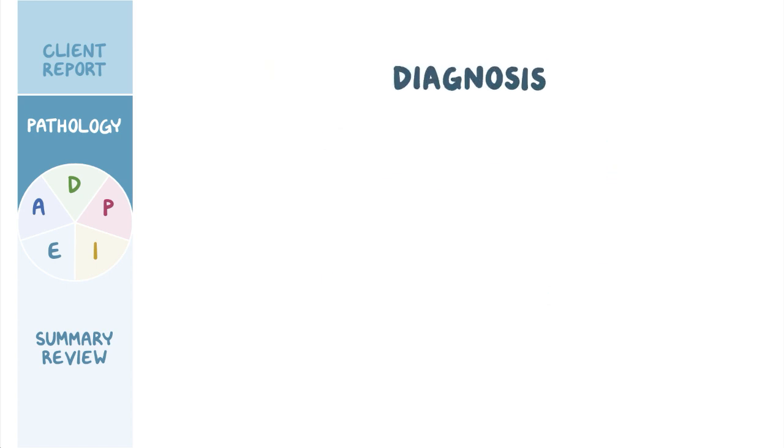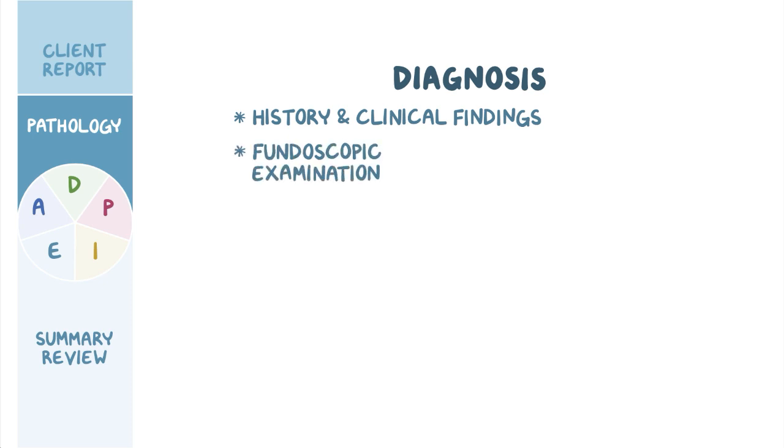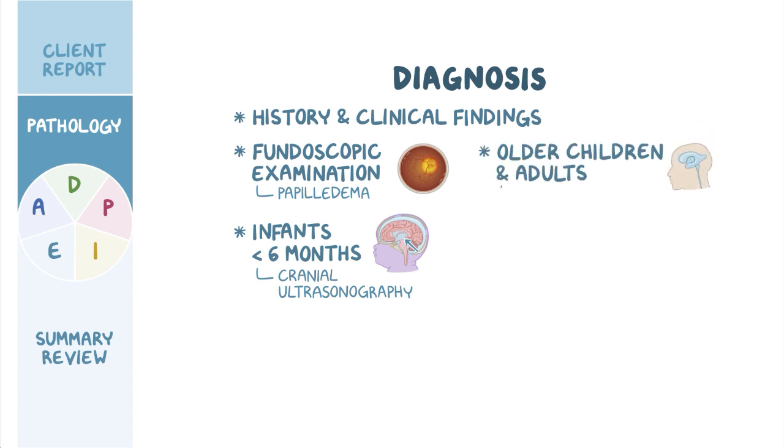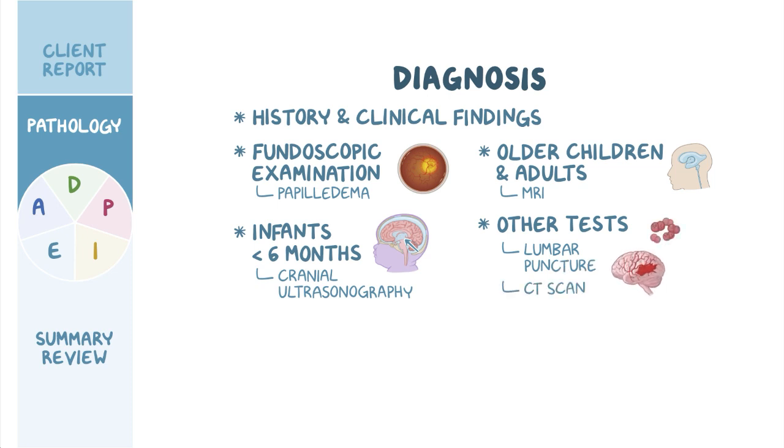Diagnosis of hydrocephalus begins with history and clinical findings. In addition, fundoscopic examination may show papilledema, which is the swelling of the optic nerve. In infants younger than 6 months of age where fontanelles are still present, cranial ultrasonography is typically done to visualize the enlarged brain ventricles, while in older children and adults, MRI is preferred. Other tests can be performed based on the suspected cause, such as a lumbar puncture for meningitis or CT scan to rule out a subarachnoid hemorrhage.